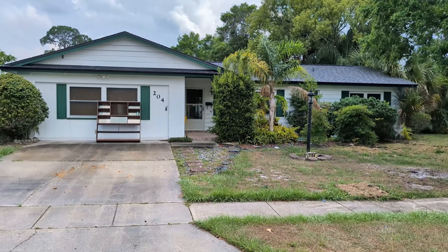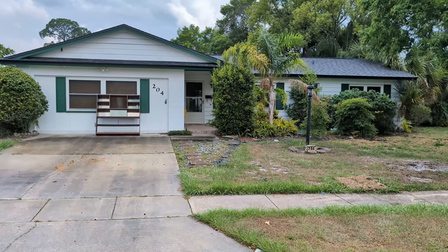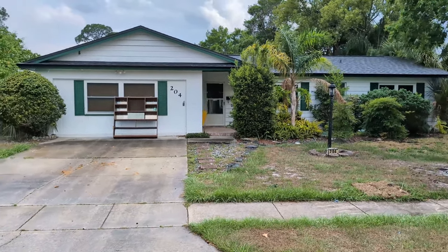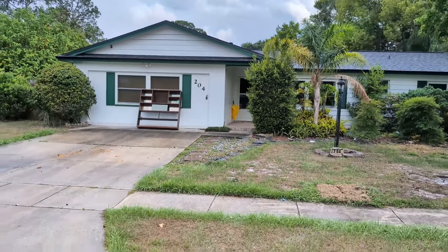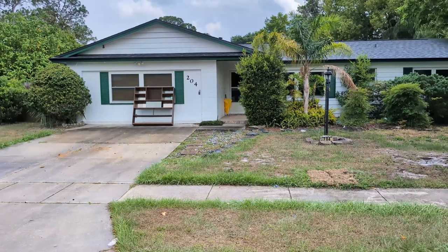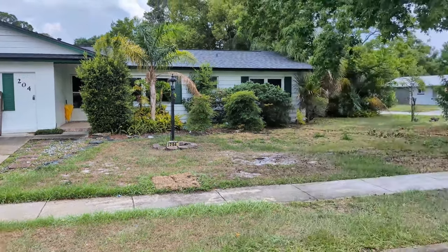I am top Castleberry Realtor Scott Garrison with Remax Town & Country, East Orlando's number one real estate company. We are out at 204 Lockman Drive, Fern Park, Florida 32730 here in Highland Pines.